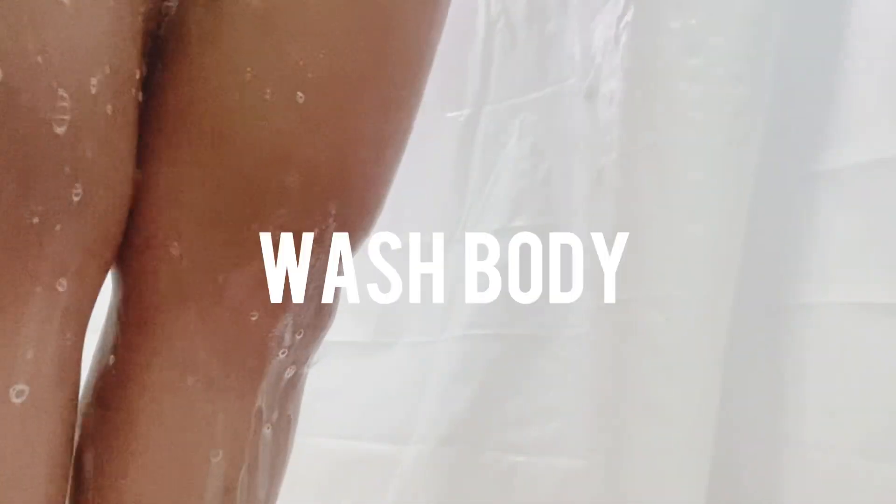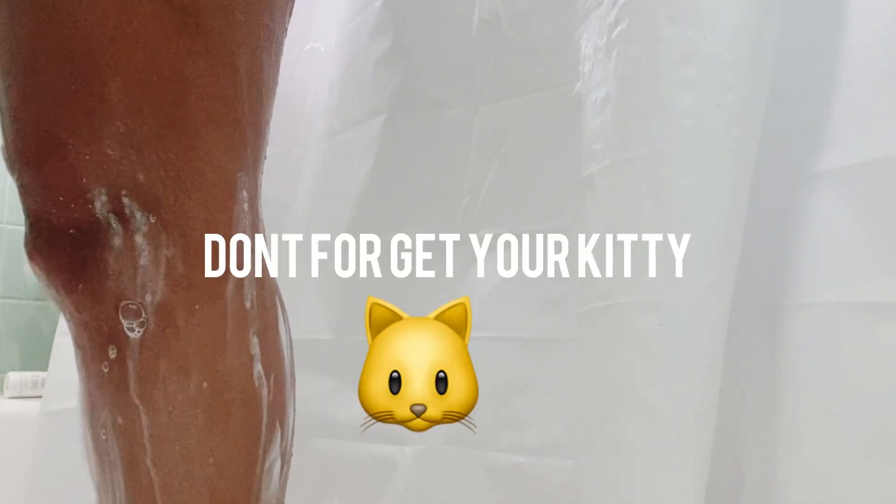I'll wash my body down a couple of different times using a loofah. You want to repeat this part of the process about three times, and don't forget your private areas. My shower routine normally takes about 20 minutes in total.